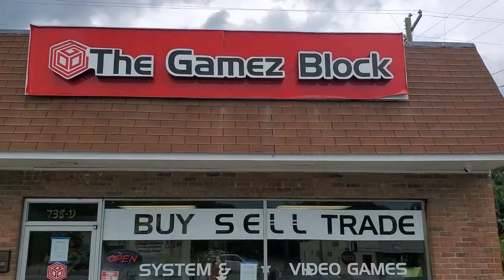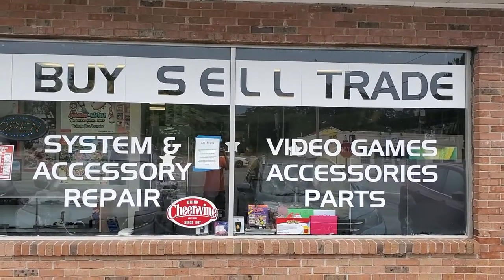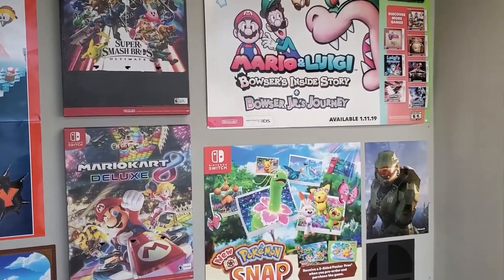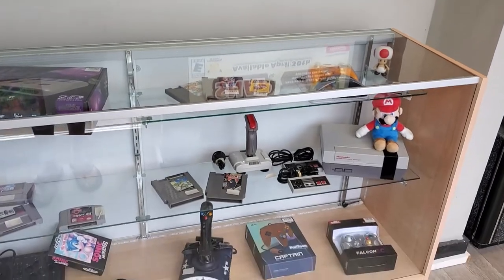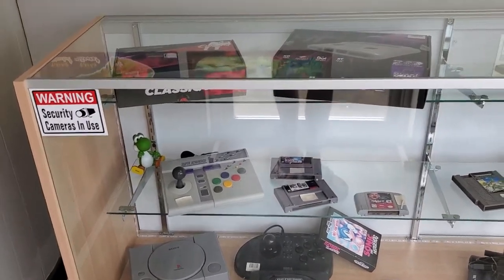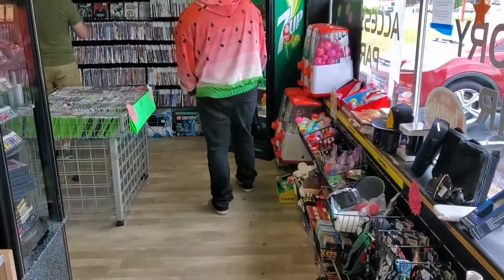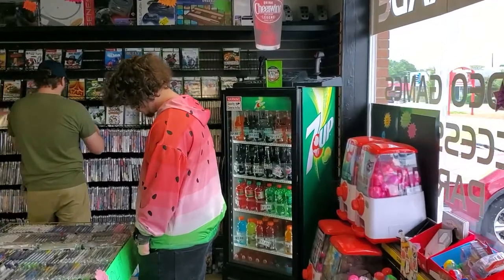We were visiting family in the Columbia, South Carolina area, and I just had to stop at some of the local game stores there. They have quite a few game stores in the Columbia area, and this was the first one we stopped at. I was here with my nephew Braden — he's there in the watermelon hoodie — he's my game buddy.